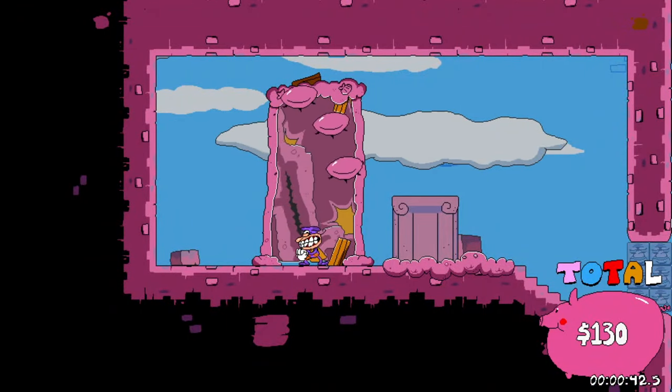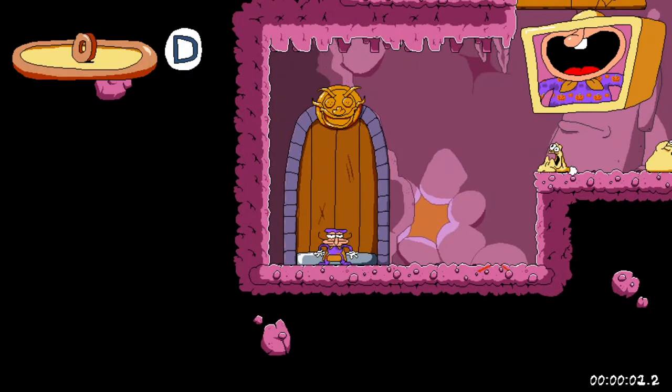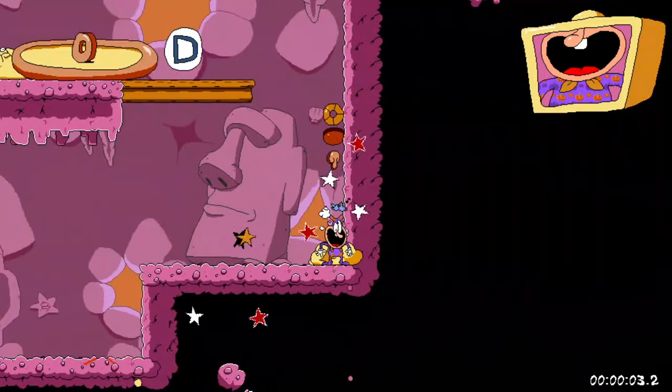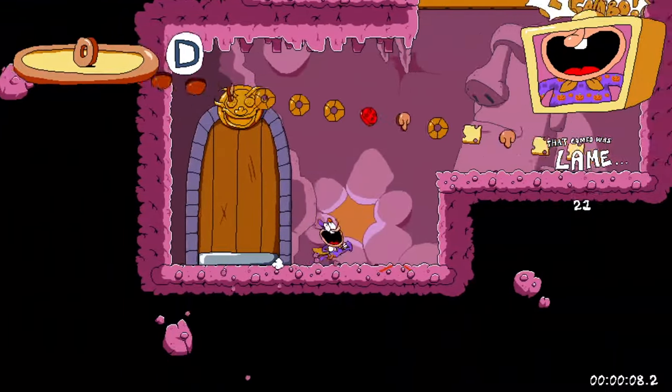Alright, let's start off at Crust Cove! You know, that just doesn't sound appetizing. Crust Cove? I mean, that could sound like a pizza joint — like a 10pm pizza place or something.